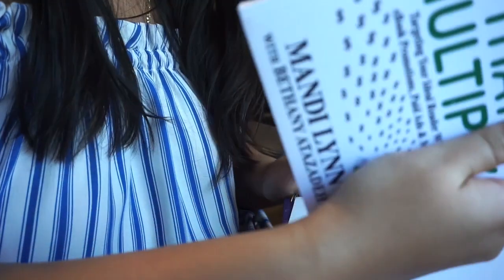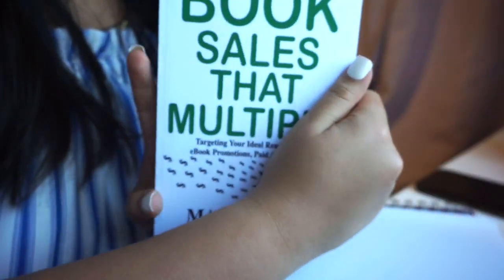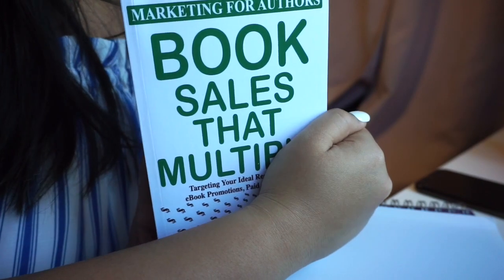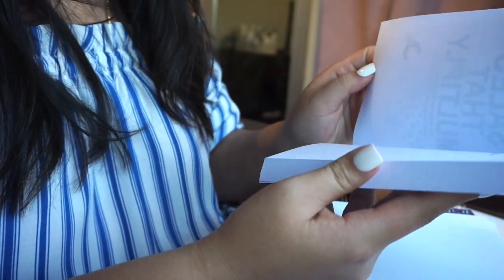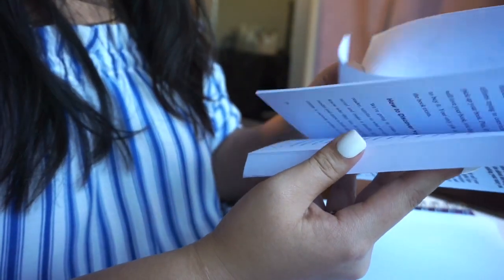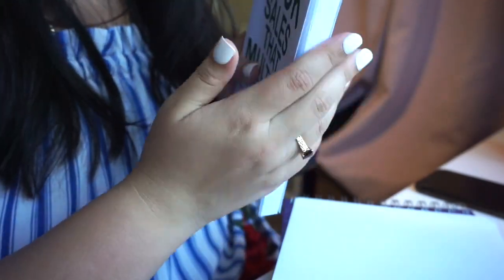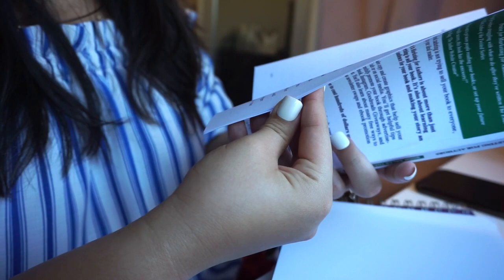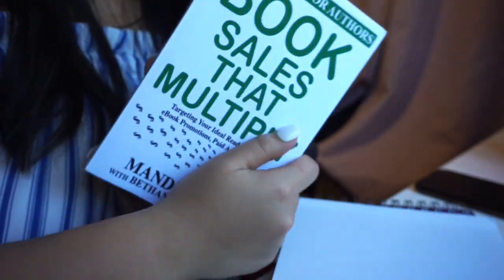As another pre-order incentive, I got a copy of one of their non-fiction books. I decided to do 'Book Sales that Multiply.' I'm really excited — I haven't read this one yet, so I'm excited to give it a go. It's actually really nice and thick too.